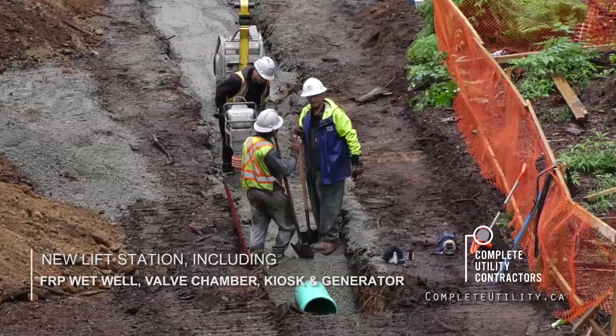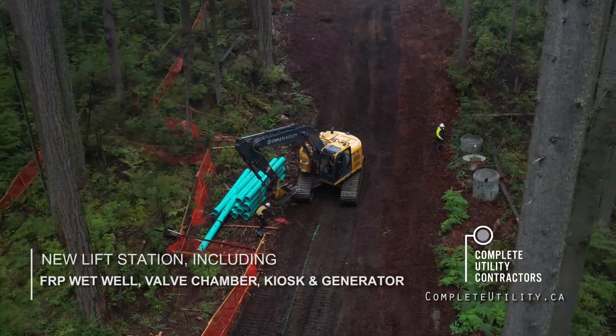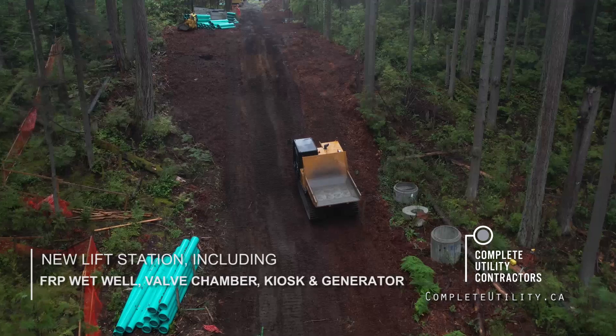Our surroundings and the grade that we've had to run at, it's been quite a challenge setting up the excavators at such a steep hill.